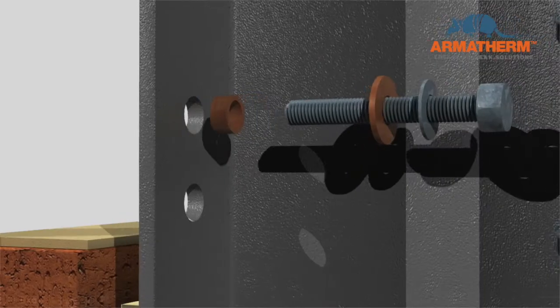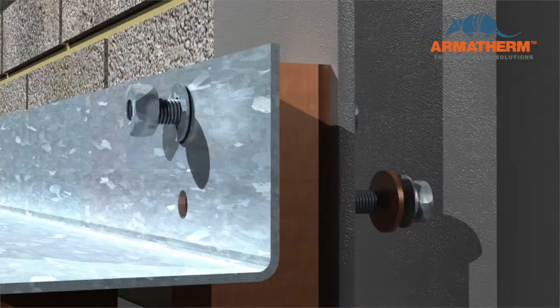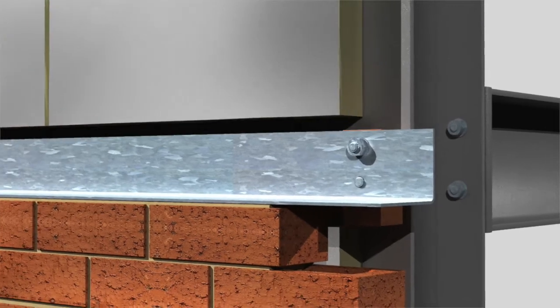Armatherm washers and bushings around the anchors or bolts prevent further energy loss. More improvements can be made by using stainless steel anchors and bolts.